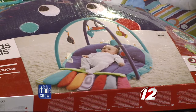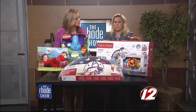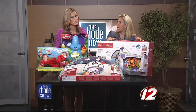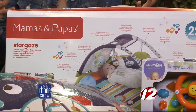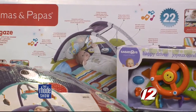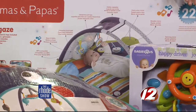Along the same lines, we have this one too — still Mamas and Papas. This is called the Stargaze, and it's for zero to six to nine months. There are all different stages you can turn it into. They start laying down on their back, then move to their stomach, and then they can actually be sitting up on it. I love that this is very interactive for older siblings as well. I have four boys who will be playing with this little girl, so everyone can take part.